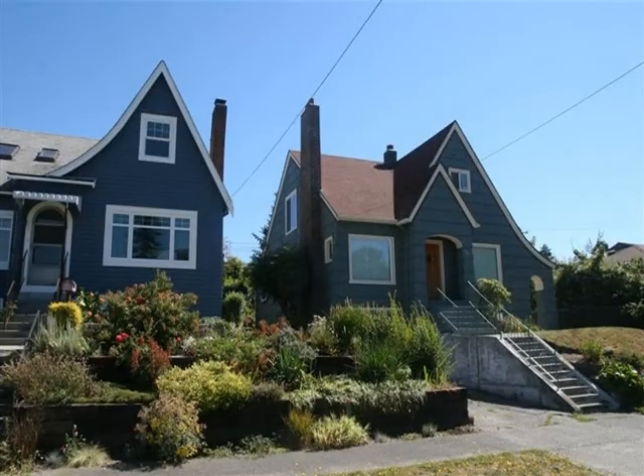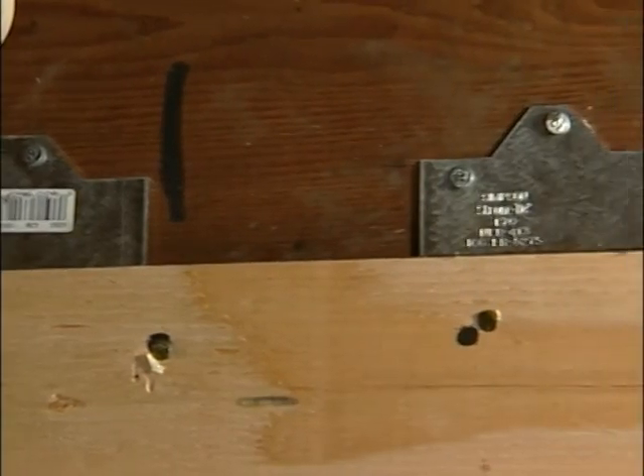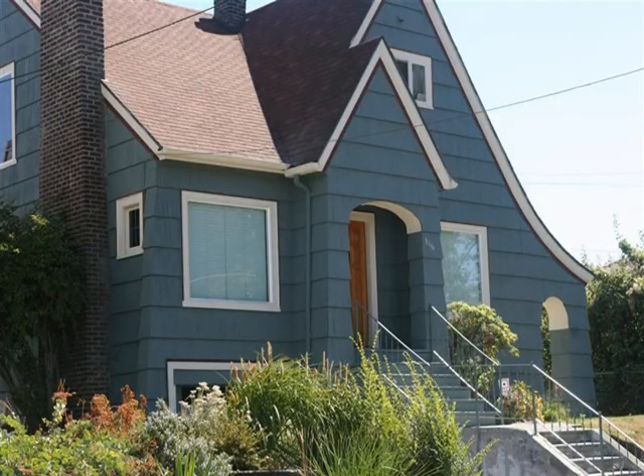We're going to walk through this house and take a look at real practical measures you can take right away to make things safer for you and your family. With me today is Roger Ferris, an expert in earthquake retrofitting of homes. The idea is to walk through this beautiful old home and look for some improvements that we can make, both structural and non-structural, for earthquake safety.